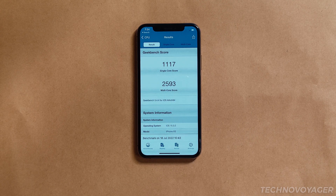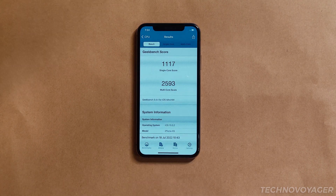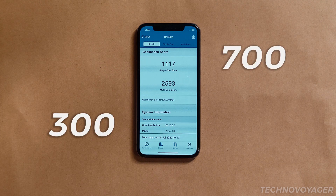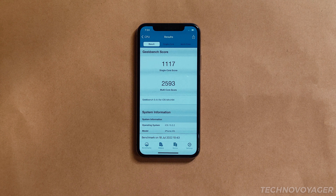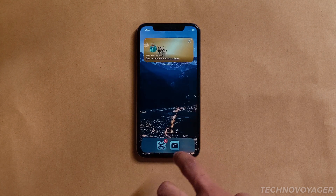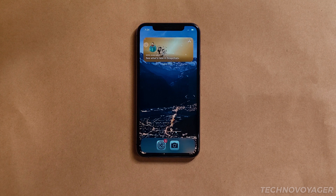Four years later, over four new iOS updates, a performance drop has consumed 300 to 700 Geekbench 5 CPU points for the XS. That is it for this video. I hope this helps you. This has been Techno Voyager — I'll catch you in the next video. Peace.